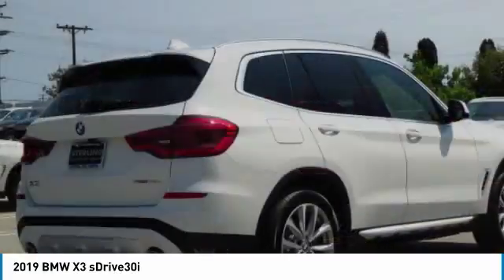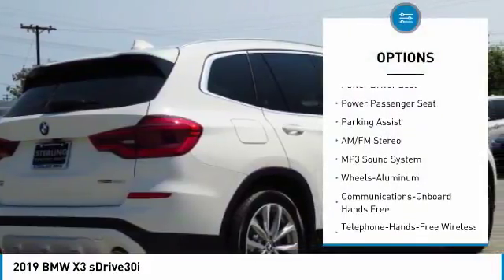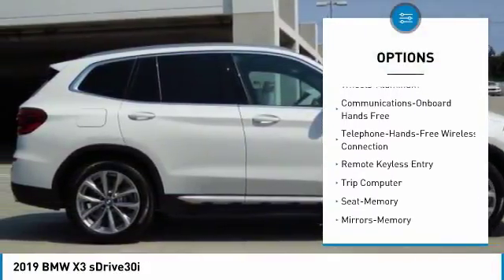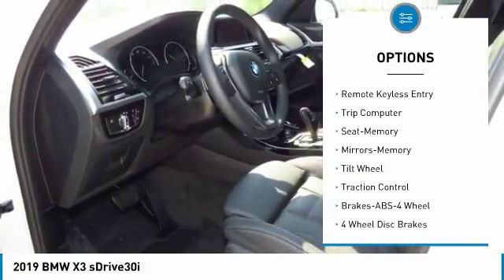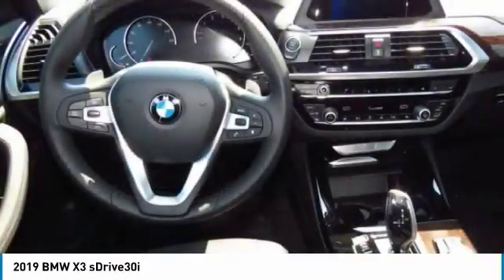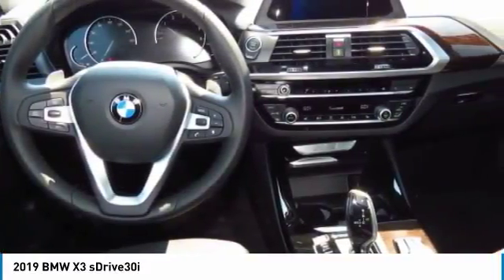Here are some of this vehicle's great options: traction control, anti-lock braking system, power passenger seat, air conditioning, Bluetooth wireless data link for hands-free phone, home link garage door opener, power steering, aluminum wheels, floor mats, and cruise control.